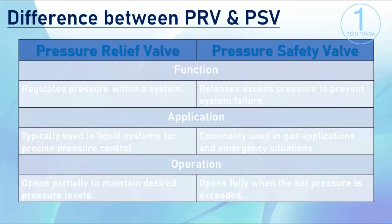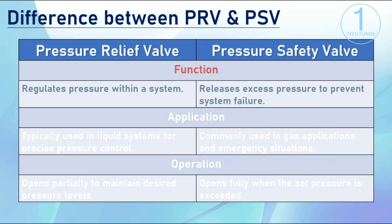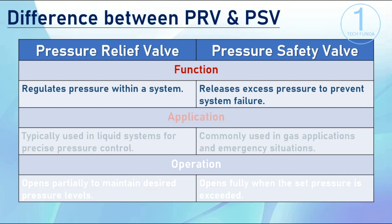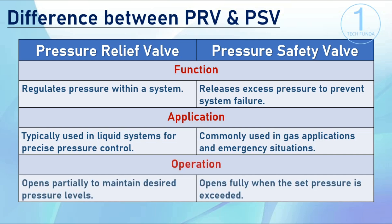Now let's see the difference between pressure relief valves and pressure safety valves. A pressure relief valve regulates pressure within a system, typically used in liquid systems for precise pressure control, and opens partially to maintain desired pressure levels. A pressure safety valve releases excess pressure to prevent system failure, commonly used in gas applications and emergency situations, and opens fully when the set pressure is exceeded.